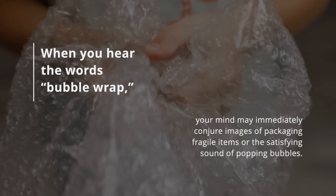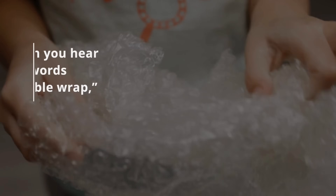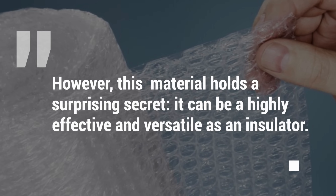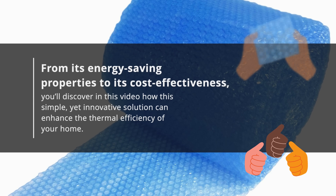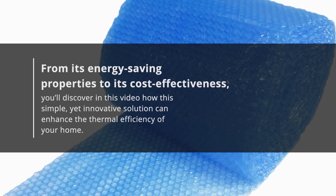When you hear the words bubble wrap, your mind may immediately conjure images of packaging fragile items or the satisfying sound of popping bubbles. However, this material holds a surprising secret — it can be highly effective and versatile as an insulator. From its energy-saving properties to its cost-effectiveness, you'll discover in this video how this simple yet innovative solution can enhance the thermal efficiency of your home.